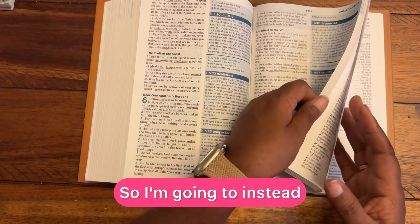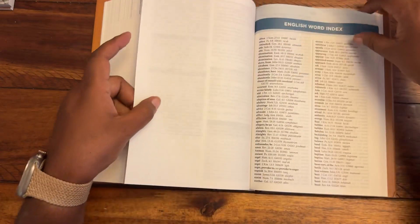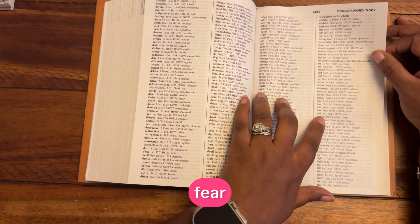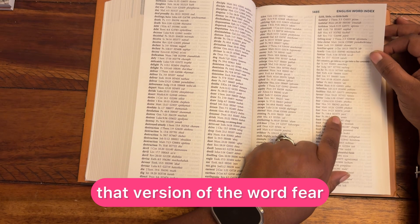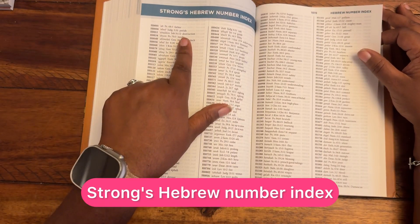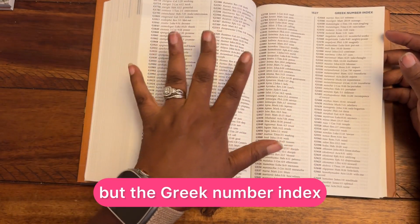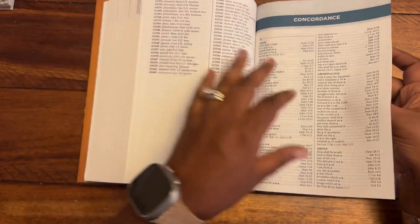We have the English word index. For example, for 'fear' in Psalm 118:4, it gives you the Hebrew word for that version of the word fear. Then there's the scripture passage index, Strong's Hebrew number index, the Greek number index, and the concordance.